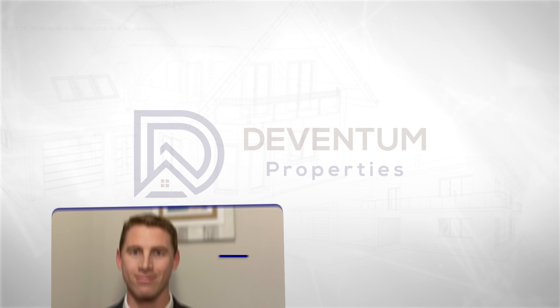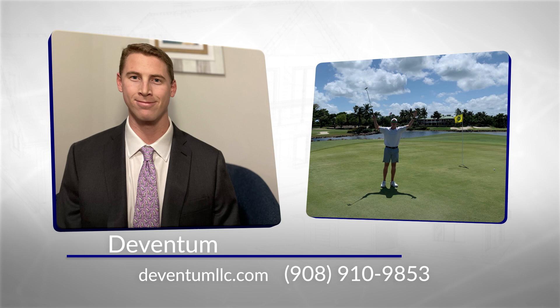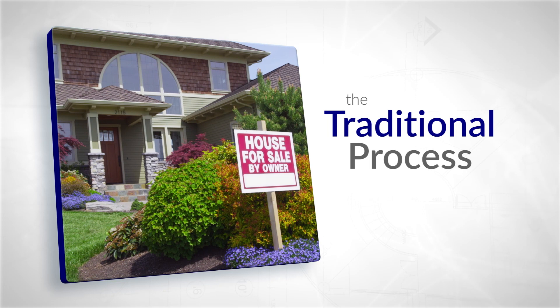The traditional way of selling your house can be really complicated, but it's not the only option. At our company, we're a great solution for selling your home because of the way our process is designed. Our process is all based around what works best for you and your situation, and the best way to fully appreciate all the benefits of working with us is when you actually compare our process to the alternative, the traditional process.